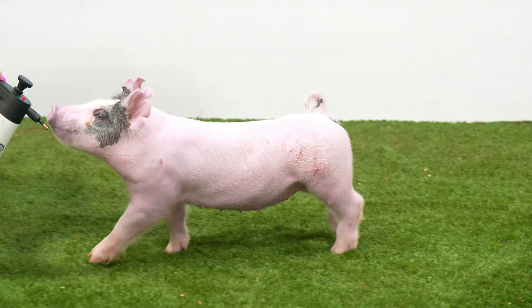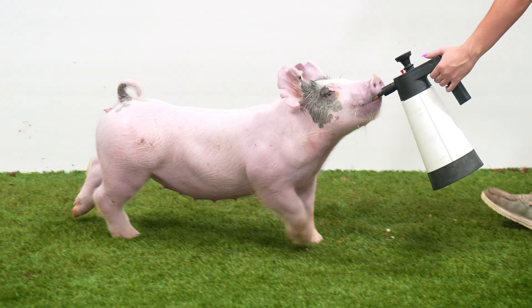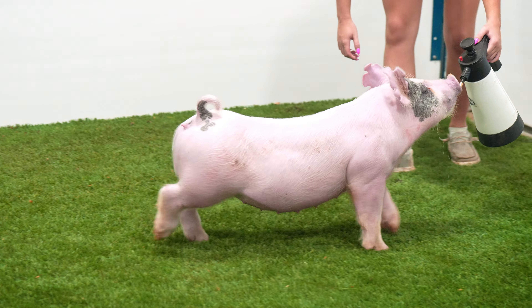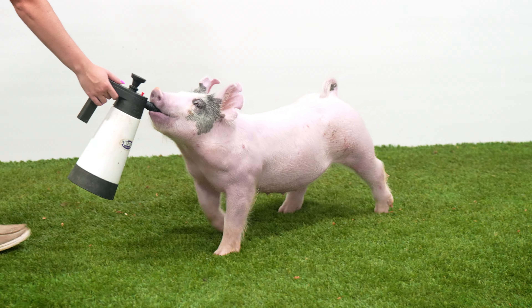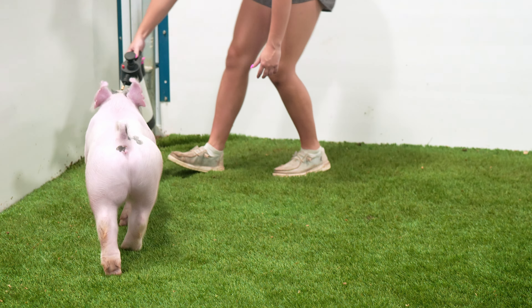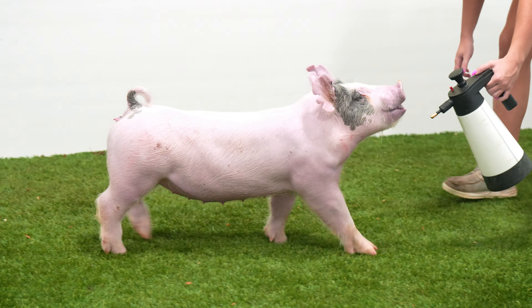A high-quality blue female on your screen that probably doesn't need to be leaving based upon her pedigree, but one we thought we should offer to the general public. 38-13, Heavy Hitter, Hero, Kingpin is the pedigree, and generating ability aside, that's a good show female there.